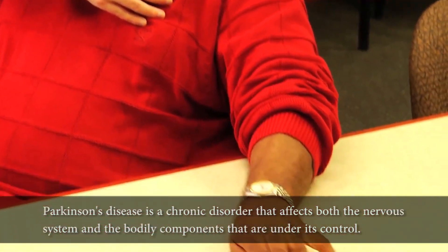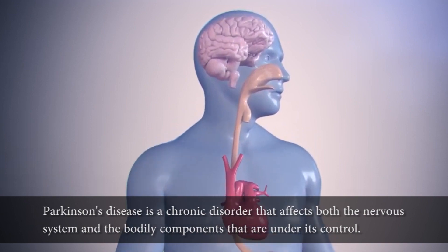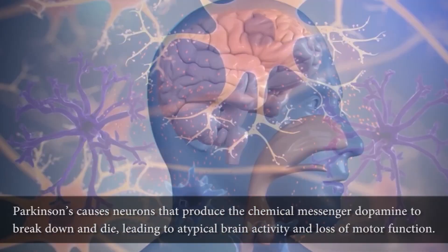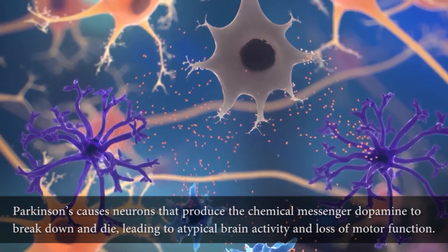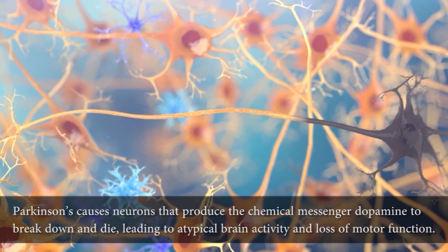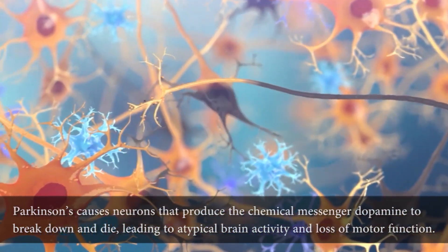Parkinson's disease is a chronic disorder that affects both the nervous system and the bodily components that are under its control. Parkinson's causes neurons that produce the chemical messenger dopamine to break down and die, leading to atypical brain activity and loss of motor function.